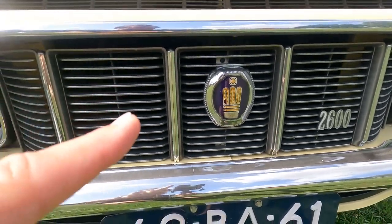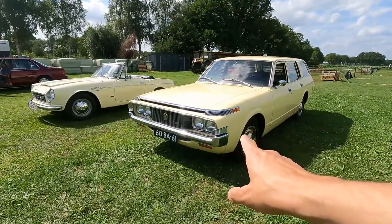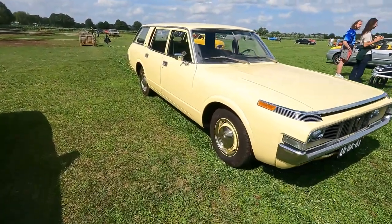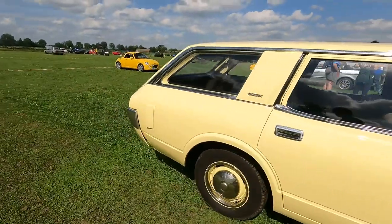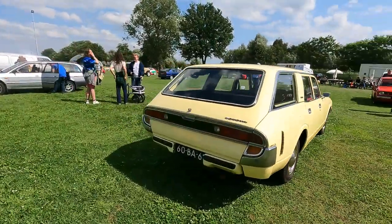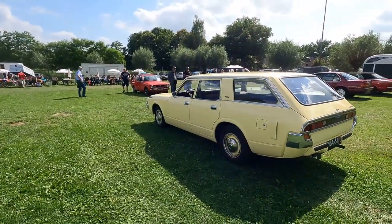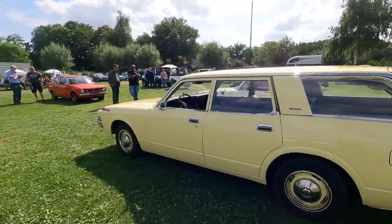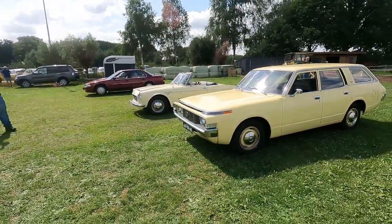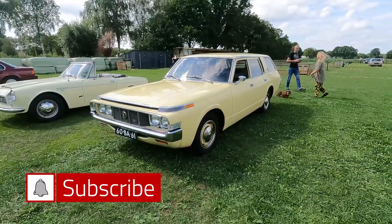In Japan the JDM market models were available with rectangular headlights, and these give the car a very very different look — a very modern look. As far as I know the S60 Crown had a hard time on the market because it looked very different from anything else. Maybe a little bit too much flamboyant, unusual design, even for the Japanese market. Absolutely stunning — whoever brought this late to the show, thank you very very much. Wow.